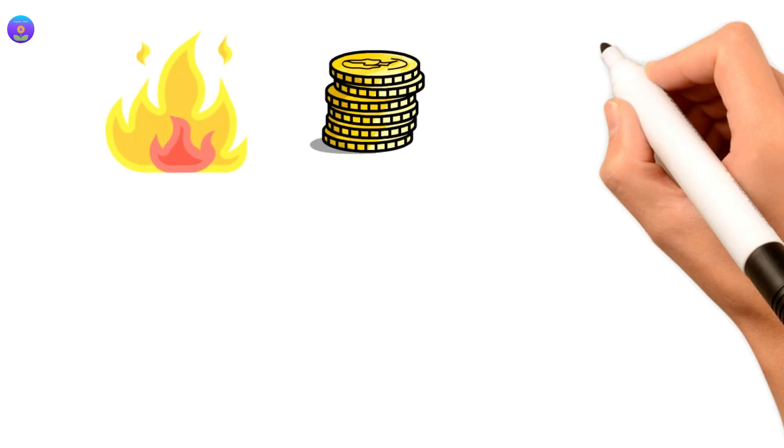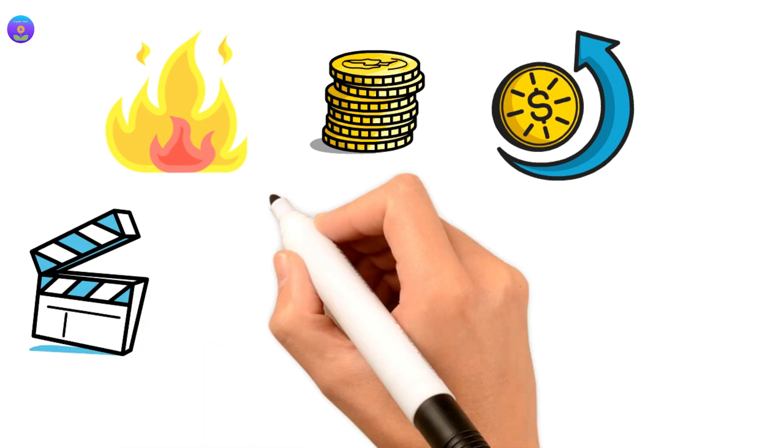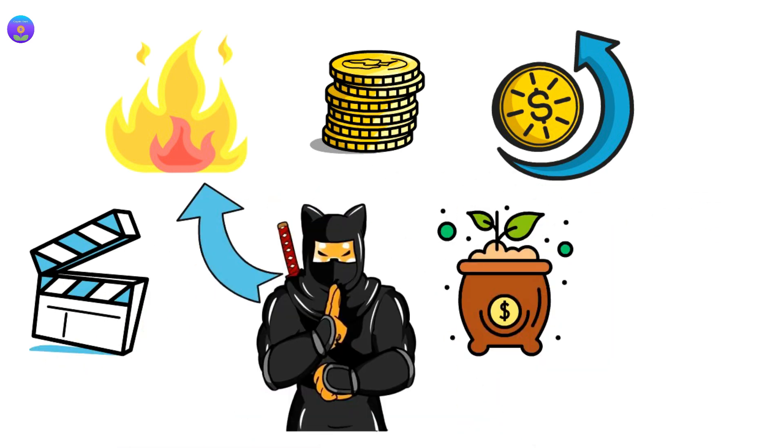Burning tokens play a vital role for any token price to increase. In this video, we will take a look at Shinja burning token patterns and how this will affect your investment. Please watch the video until the end to get the most out of it.